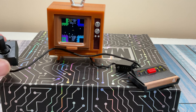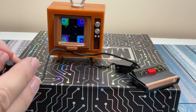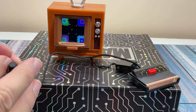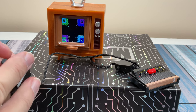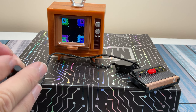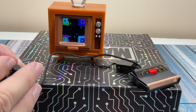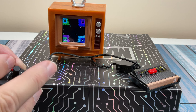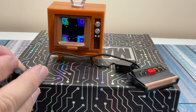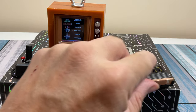Let's try out Warlords — a fun four-player game where you've got to defend your castle from the other players using almost a Breakout-style gameplay. A little hard to control, but the AI players are picking on me. There's a cute little character animation in there too.